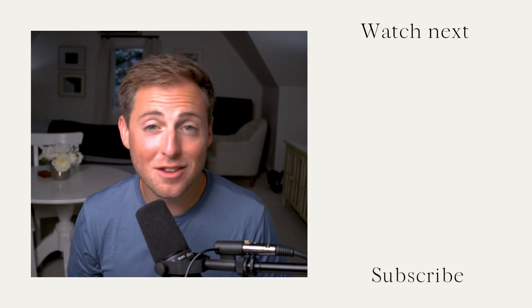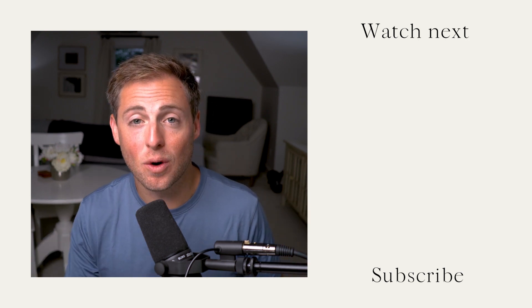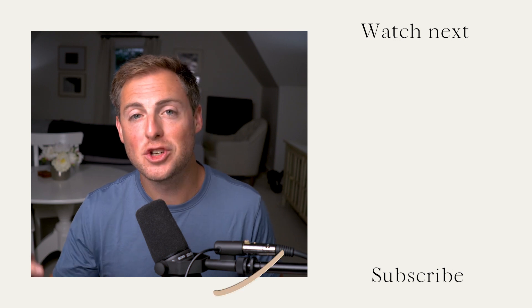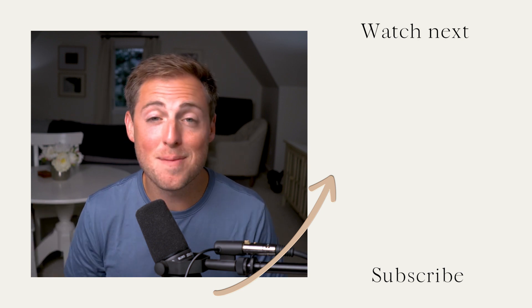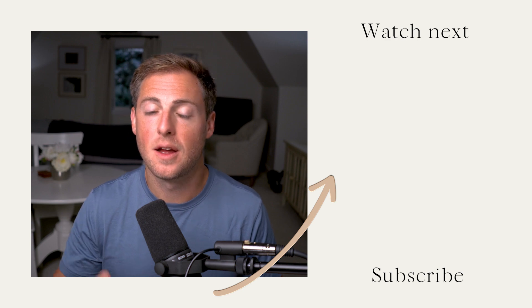All right, there you go. That's everything you need to know to feel good about your decision between ShowIt and Elementor. If you have any additional comments or questions, make sure you drop those in the comments below this video. Be sure to subscribe and like this video so that you don't miss any videos in the future. Peace.